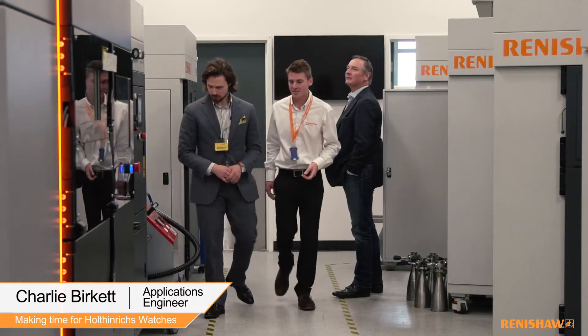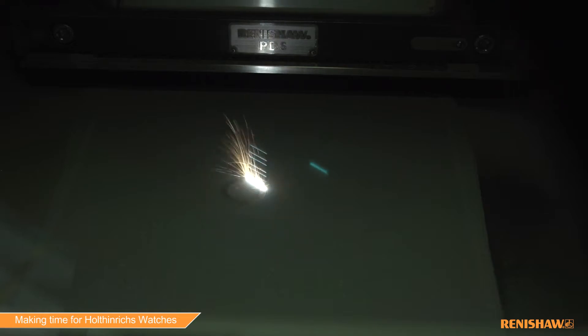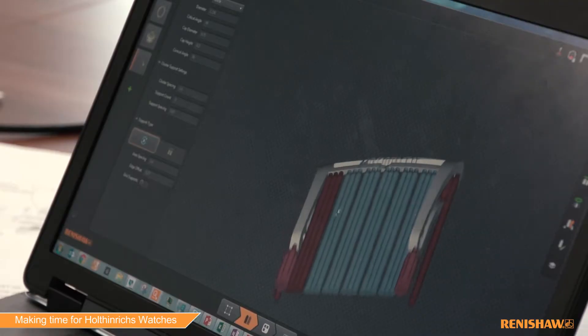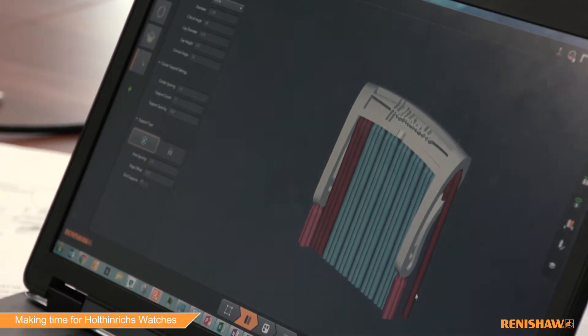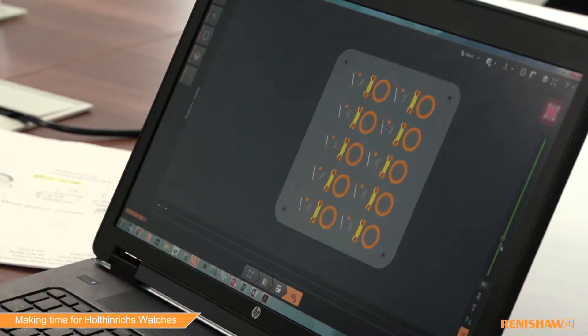The benefits of AM really start in the machine shop where we reduce the amount of scrap we produce because we're only melting the material we need. But the main cost is saved in the tooling — so if Michael wants to tweak a design, change an engraving or a signature, he can do that in CAD with no knock-on effects further down in the process line.